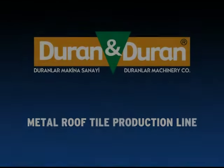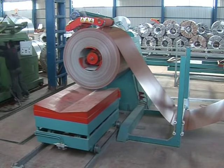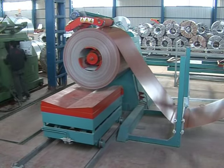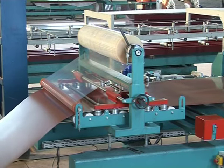Metal roof tile production line. Metal sheet is fed into the metal tile line by means of the hydraulic coil car and the hydraulic roll opener. The machine is aligned on its axis with the aid of the input guiding unit.